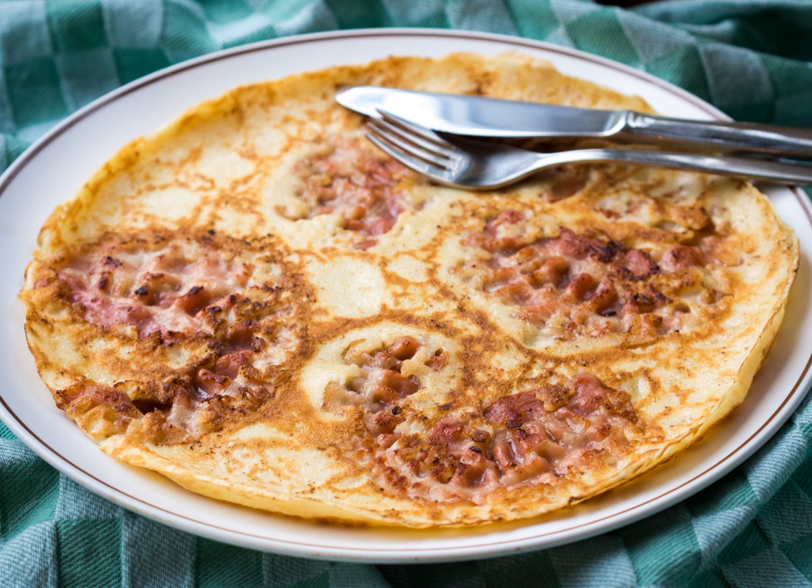A pannenkoek (Dutch pronunciation: pannenkoeken), or Dutch pancake, is a style of pancake with origins in the Netherlands. Pannenkoeken are usually larger, up to a foot in diameter, and much thinner than their American or Scotch pancake counterparts, but not as thin as crepes.